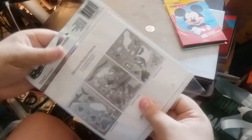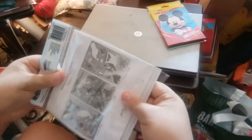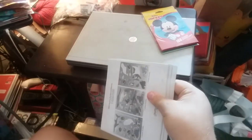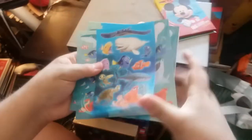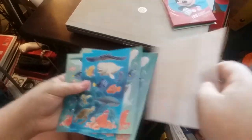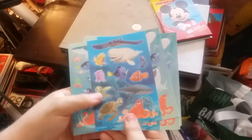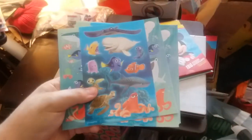And now we're going to open. Okay, there's all our stickers. They're awesome. For a sticker book. Yeah, there we go.